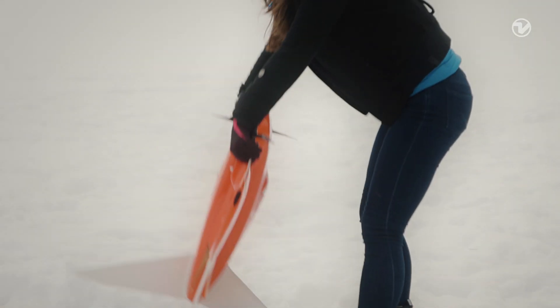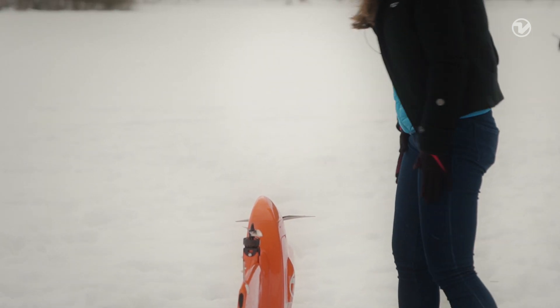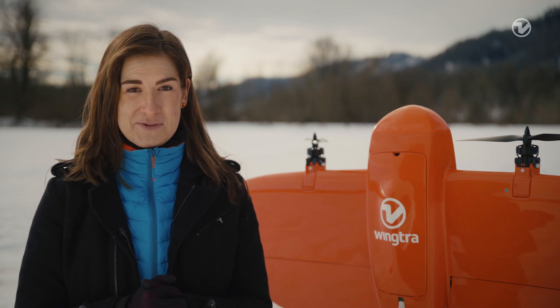Fifth, if the drone tips during landing, don't worry — the worst that could happen is a scratched nose cover. Thank you for watching, and if you have any questions or comments, please leave them in the comment section below. We are happy to share all our knowledge with you.